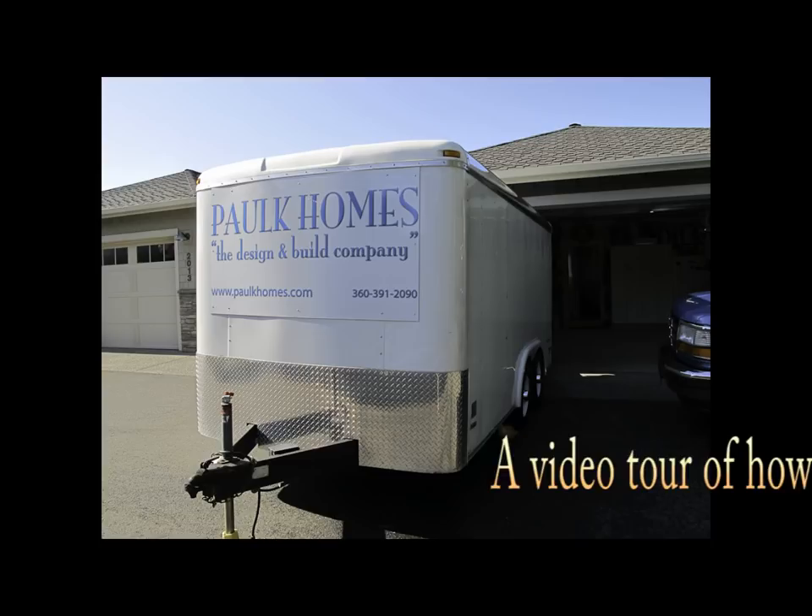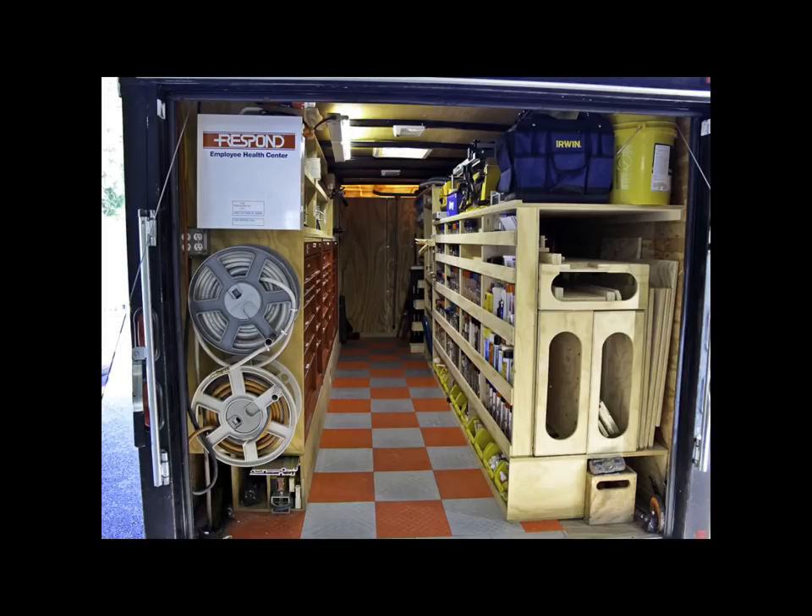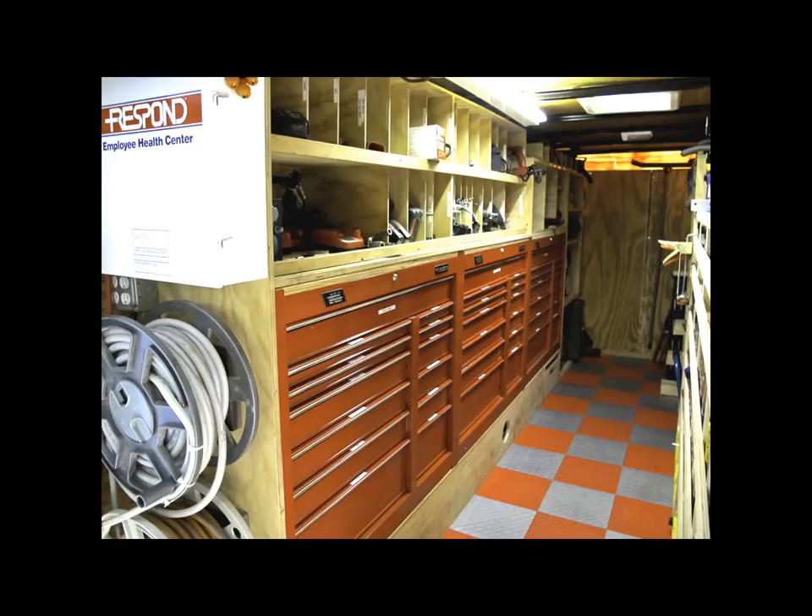Hi, I'm Ron Palk, home builder and finished carpenter, and this is a tour of my tool trailer and my portable wood shop. I prefer a trailer over a van or a pickup truck with the canopy. I'm able to haul more tools so that when I get to a job I don't discover that I've left the tool that I need. It also keeps my pickup truck empty so that I can haul materials or make a dump run.